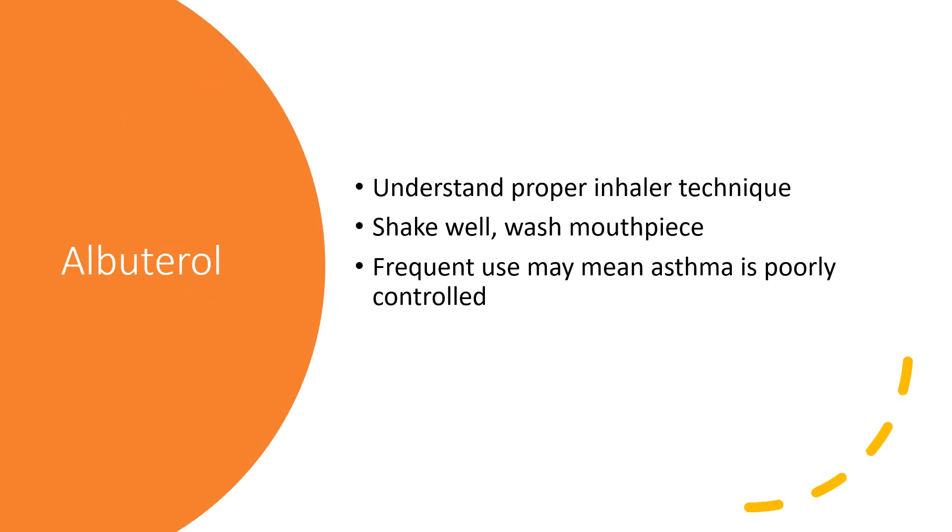A couple of key points with albuterol: you want to make sure you're using proper technique with the inhaler so that medicine is getting into the lungs where it's needed. Also, typically the inhaler needs to be shaken well before it's used, and occasionally the mouthpiece needs to be rinsed and allowed to air dry — otherwise it can become clogged and the medicine will not deliver properly. Keeping in mind, frequent use may mean your asthma is poorly controlled and you may need other medications to control your asthma better.